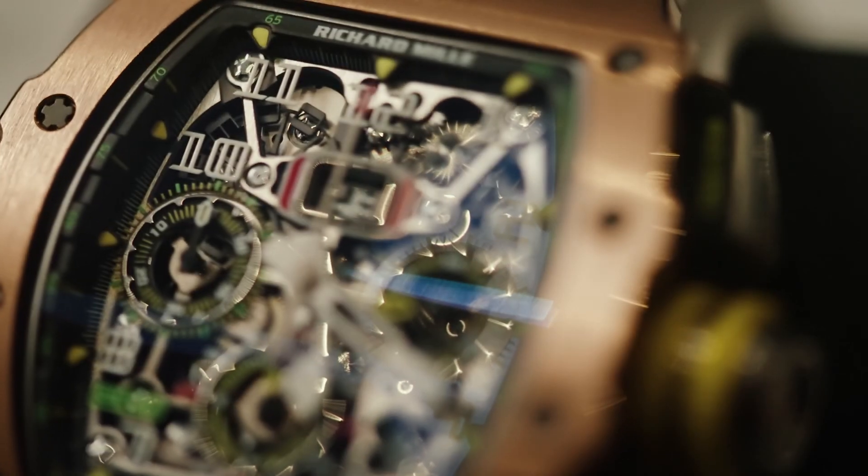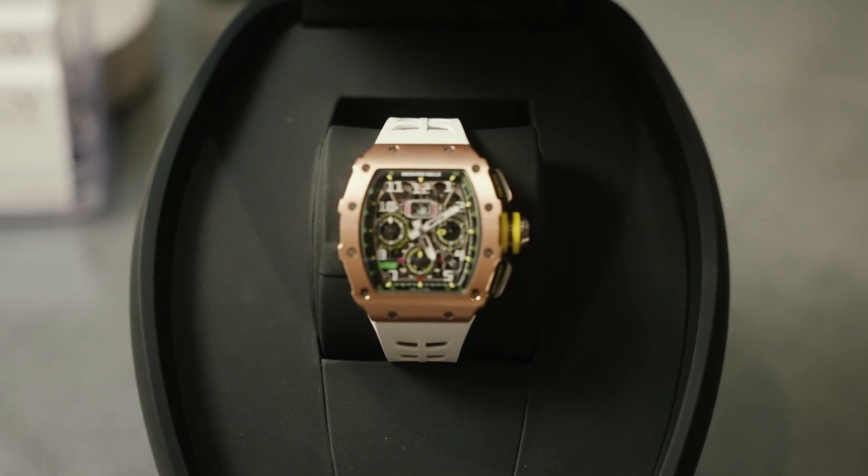The RM1103 features a new in-house movement from Richard Mille — the RMAC3, which was developed specifically for this watch. It has a skeletonized dial, skeletonized movement, flyback chrono, and a 60-second countdown timer. The skeletonized dial has become classic and eponymous with the brand, along with the tonneau-shaped case — and it's great to see Richard Mille keeping with that in the RM1103.